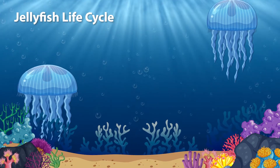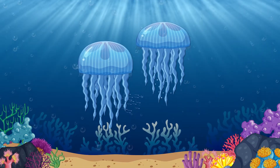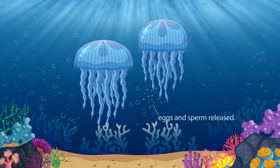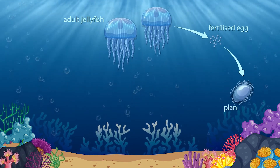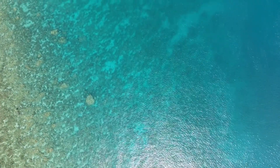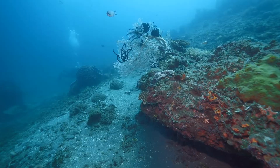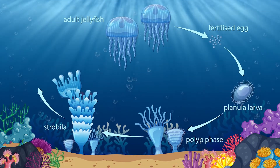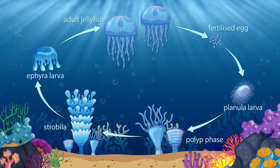One super interesting thing about jellyfish is their life cycles, which include several unique stages. The jellyfish life cycle starts when a female jellyfish releases eggs into the water, which are fertilised by sperm from a male jellyfish. These fertilised eggs turn into tiny, free-swimming larvae called planulae. The planulae drift with the ocean currents until they find a good place to settle, like the sea floor or a rock. They then attach themselves and become polyps, which look like tiny sea anemones. Polyps can stay in this form for a long time, catching and eating small organisms. After a while, polyps start to make new jellyfish by forming tiny stacks called ephyrae. These ephyrae eventually break off and become young jellyfish, which grow into adults that release eggs and sperm into the water, starting the cycle again.